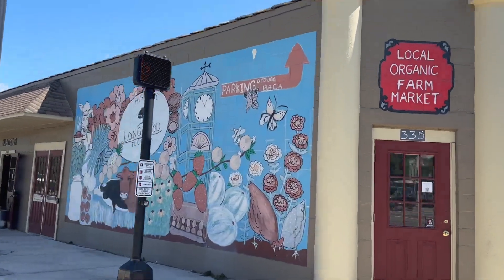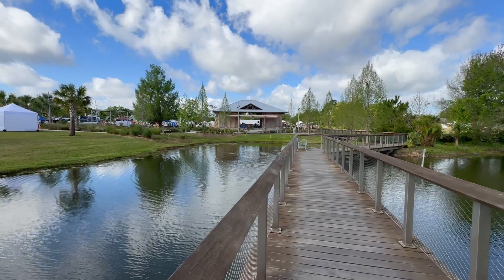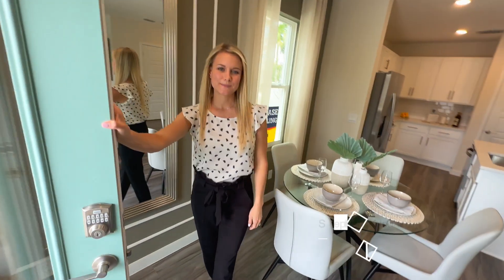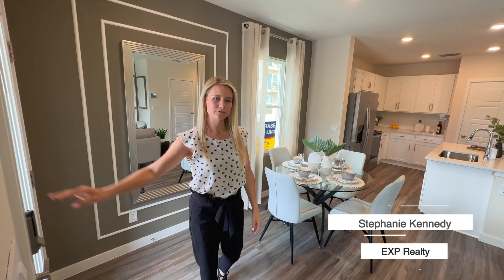Longwood is a small town located in Seminole County, which is great for proximity to the airport, to the Disney attractions, to downtown Orlando, and also to the beach. I'm Stephanie with EXP Realty and today we're going to be spotlighting the D.R. Horton townhomes here in Longwood, Florida.